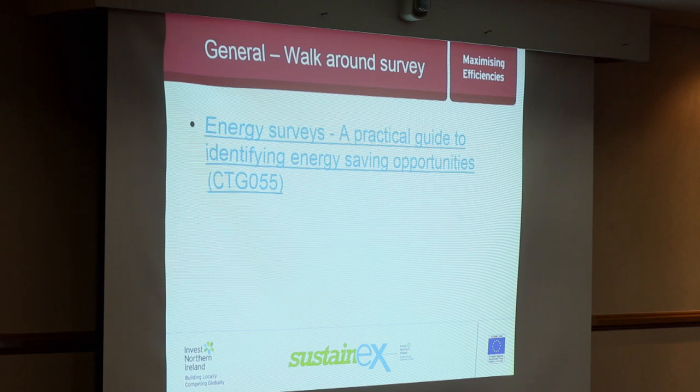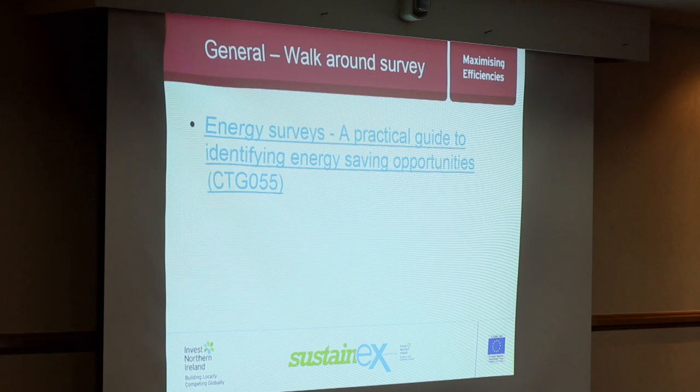A good starting point if you haven't considered energy in your organisation is to go and do a walk-around survey — just take some time, go around and look at the equipment, the processes, the people and how energy is being managed. A particularly good guide for this is CTG 055 from the Carbon Trust.